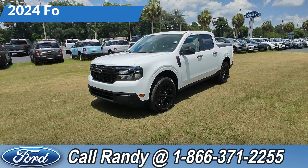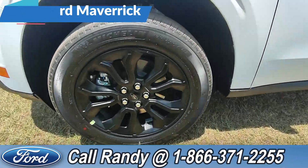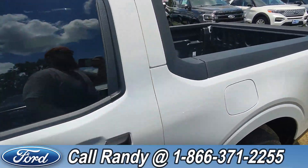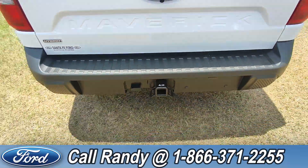Hey, it's Anthony here again over at Santa Fe Ford. Today we're looking at this 2024 Ford Maverick. At the front, we've got alloy wheels, tinted windows, a bed liner, and around the back, a backup camera and a hitch receiver.